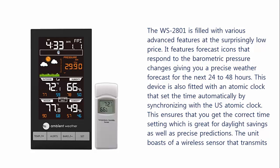The unit boasts a wireless sensor that transmits up to 300 feet line of sight, as well as a large and clear display that shows temperature and humidity in both indoor and outdoor locations.